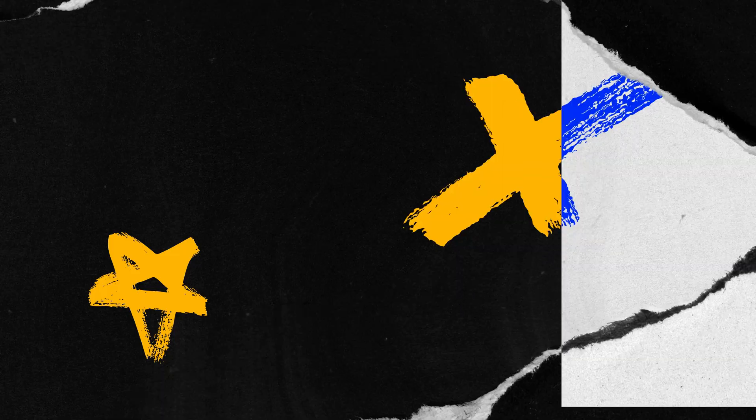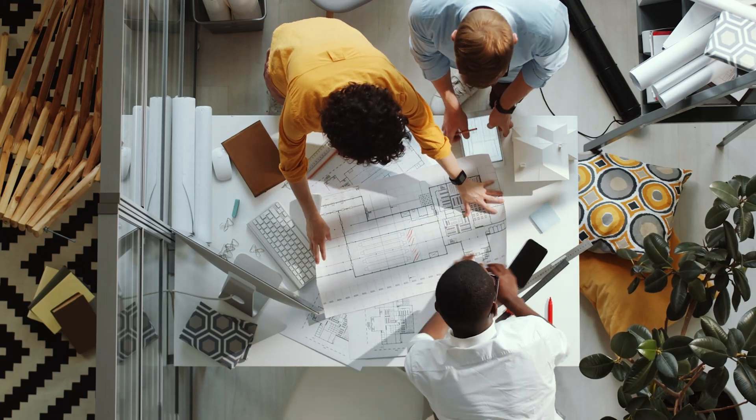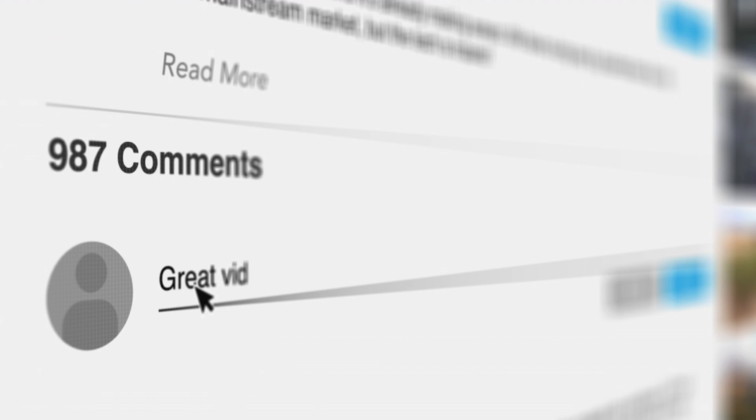And finally, tip number ten: seek feedback and always learn from others. Share your work with peers, mentors, and design communities, and just seek feedback. It's very hard to design something without getting feedback from other people. You can even share your designs in the YouTube comments and ask for feedback — I'd love to see what you're building and I'm more than happy to have a look.